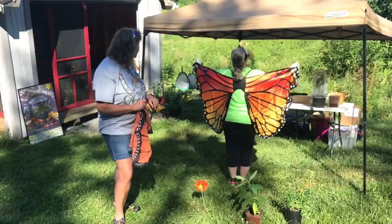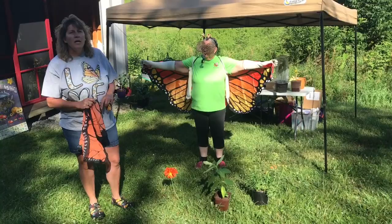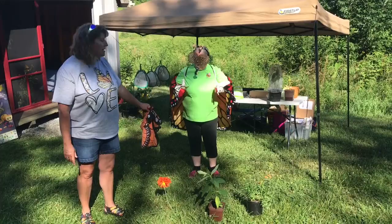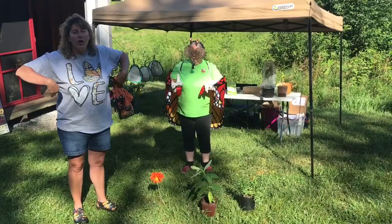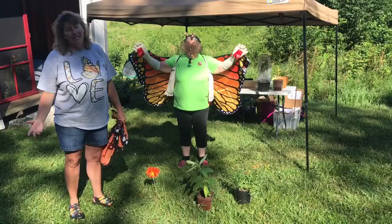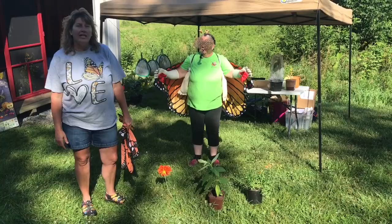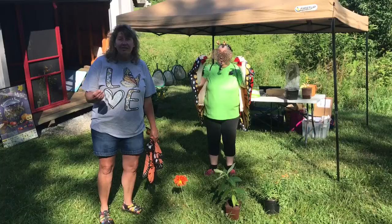Otherwise they're just going from flower to flower. Now if you notice, Fran has red things on the ends of her feet. A butterfly is an insect, so it does have six legs — two are Fran's own legs, two hang underneath her arms as the middle legs, and two more in the front, making six total. On those feet she has red things, and those red things represent taste buds.